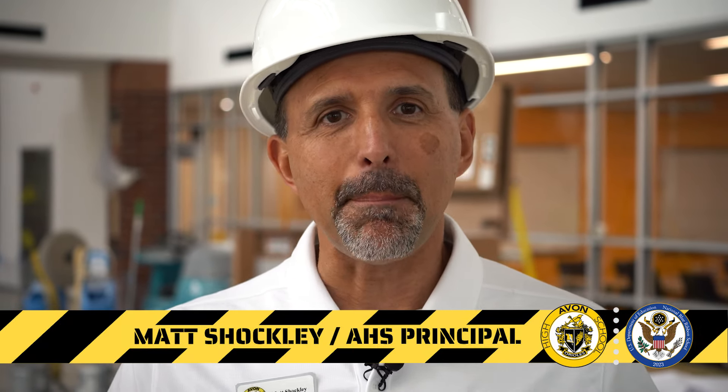This is Matt Shockley, proud principal at Avon High School, back with you once again to give you an update in regards to the Making Room for More project at Avon High School.